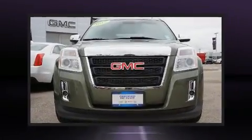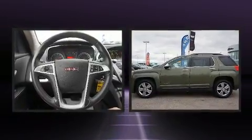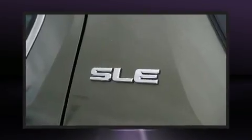Take command of the road in the 2015 GMC Terrain. Smooth gear shifts are achieved thanks to the efficient four-cylinder engine. And for added security, Dynamic Stability Control supplements the drivetrain.